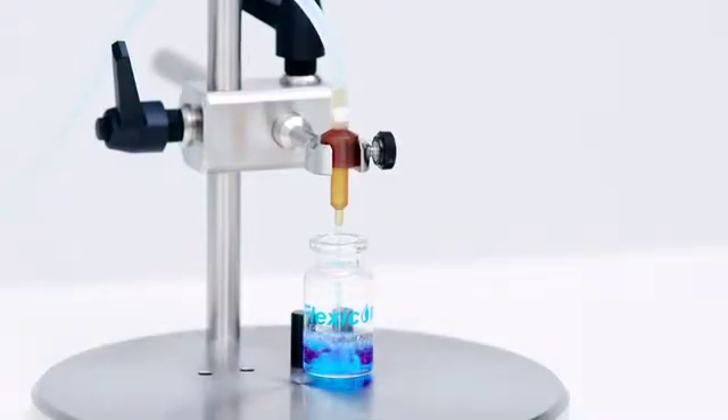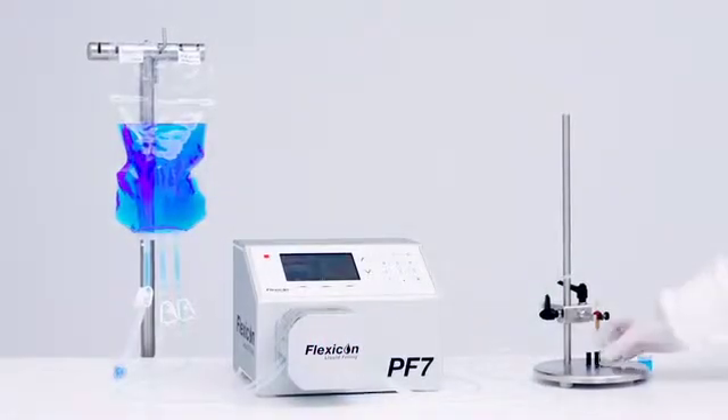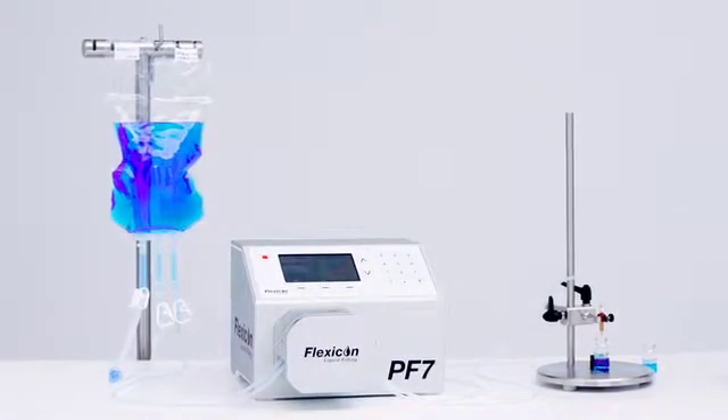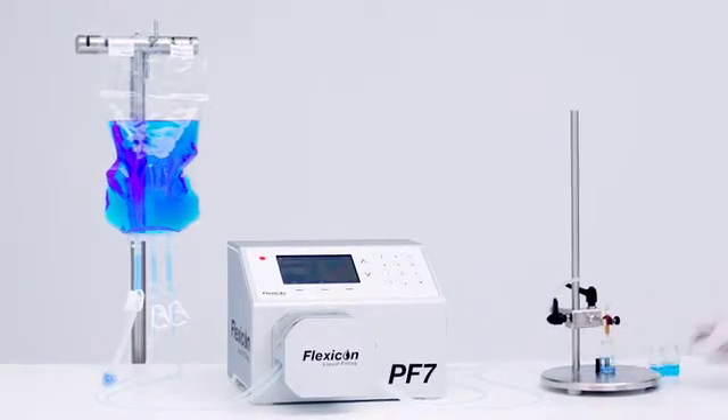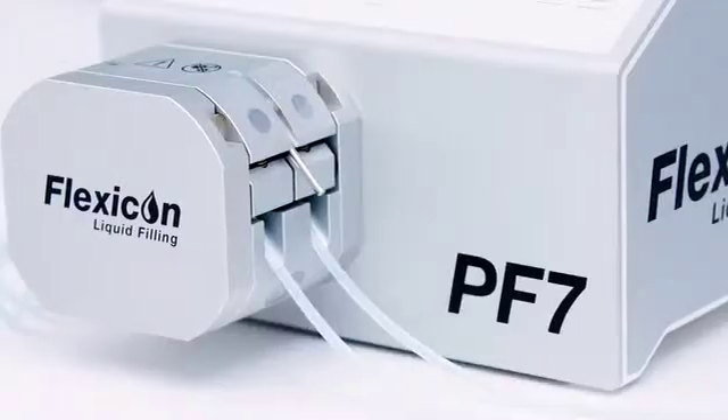Flexicon has a reputation for putting our filling system users first. With that in mind, the PF7 comes with suggested filling parameters, based on Flexicon's 30 years of experience of accurately dispensing aseptic liquids into many types of glass vials and plastic bottles.